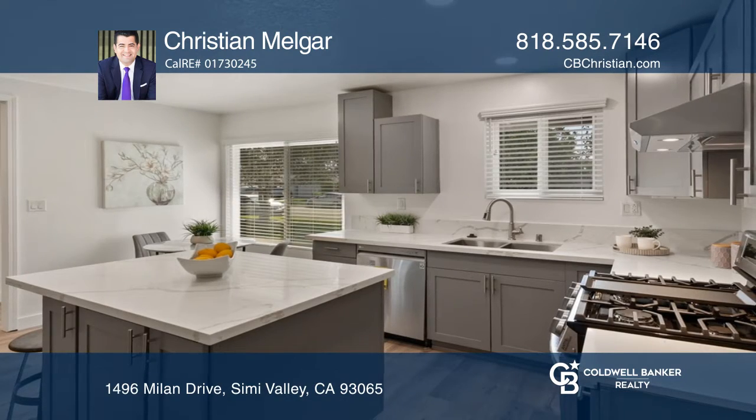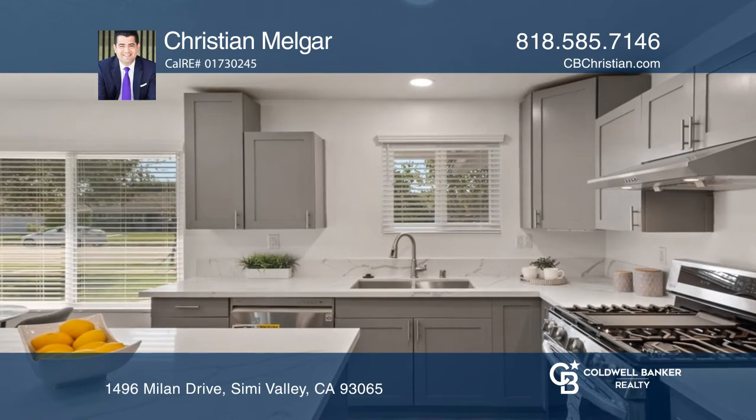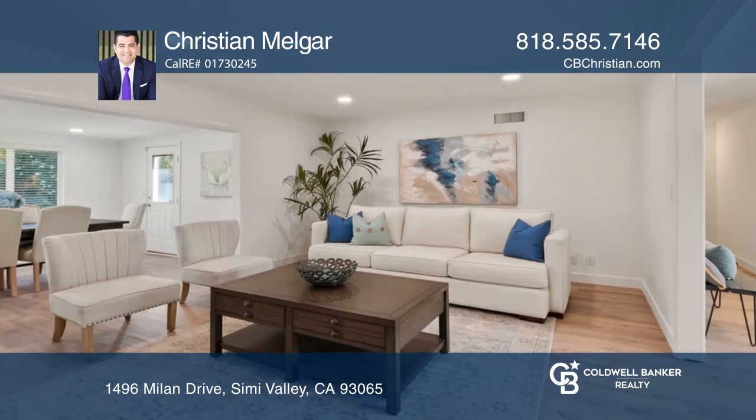The gorgeous kitchen hosts quartz countertops, updated stainless appliances, island seating, and a breakfast nook. In the living area, you have a great space to entertain.